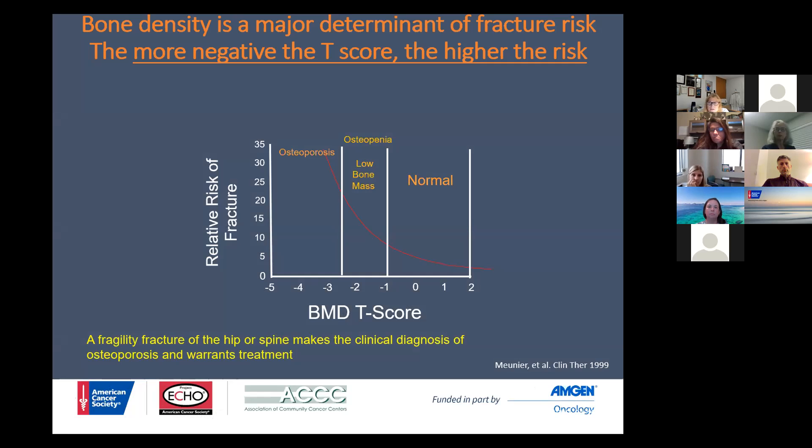We know that bone density is a major determinant of fracture risk. Therefore, the more negative the T-score, the more concerned we need to be. The nature of that fragility fracture really helps us determine whether that is a clinical diagnosis of osteoporosis. If you go from low bone mass — osteopenia — it is almost a no-brainer that you will end up with osteoporosis.